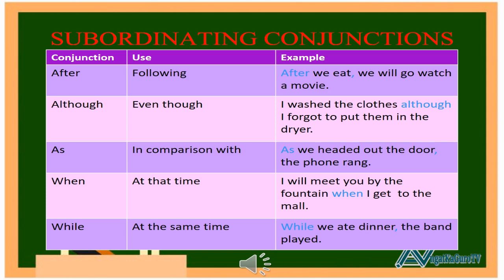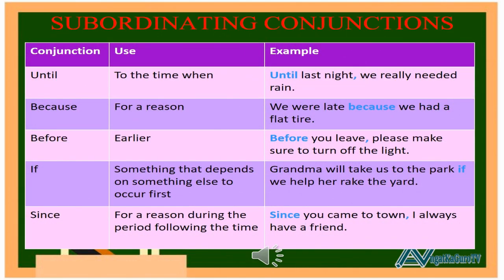4. When — use: at that time. Example: I will meet you by the fountain when I get to the mall. 5. While — use: at the same time. Example: While we eat dinner, the band played. 6. Until — use: to the time when. Example: Until last night, we really needed rain. 7. Because — use: for a reason. Example: We were late because we had a flat tire.